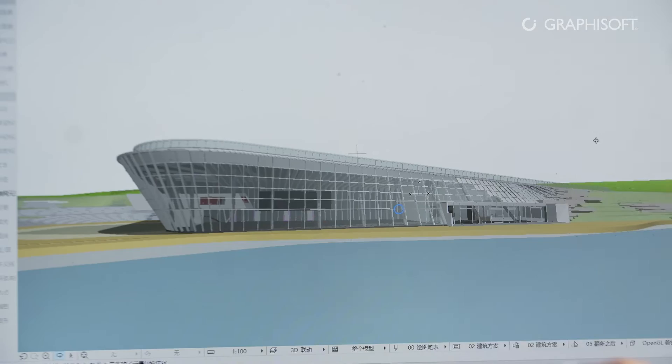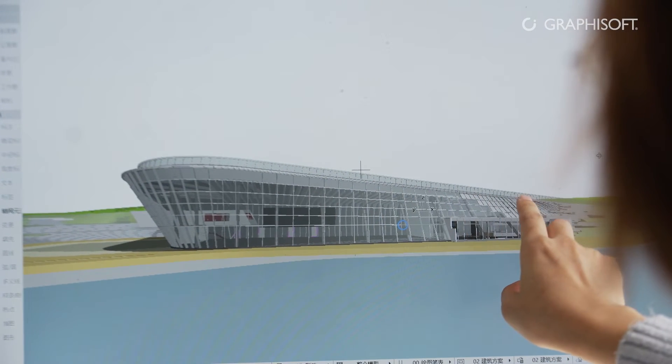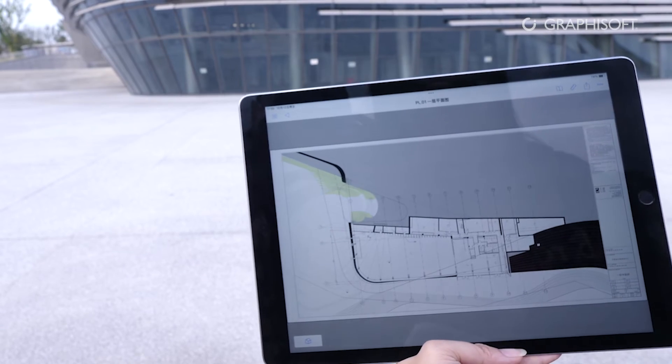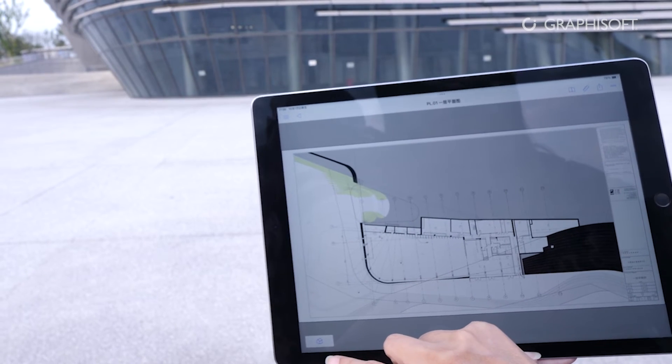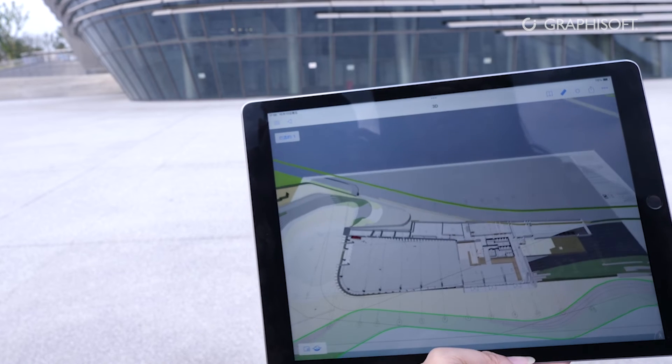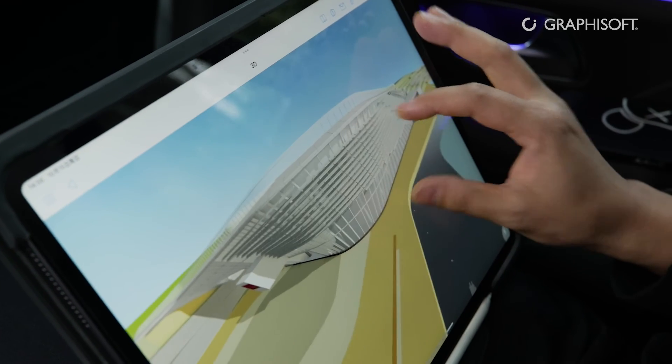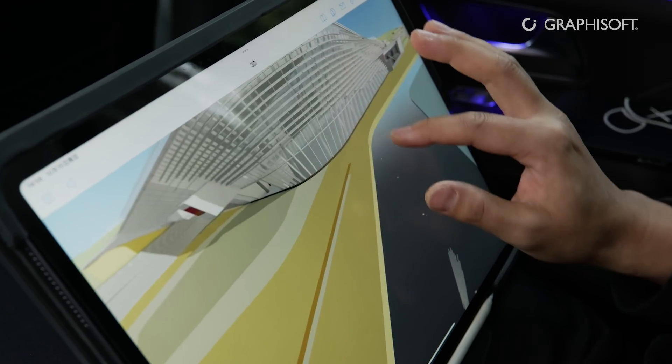Both our client and the construction team appreciated our use of ARCHICAD and BIM-X, and our work methodology. We provided them with many BIM-X models, so even on the construction site, many construction workers would have an iPad in hand to consult our BIM-X model. The feedback from our constructor and project owner on BIM-X has been quite positive. With this process, they could save significant personnel and communication costs, because the technology allowed them to quickly discover the root cause of any problems.